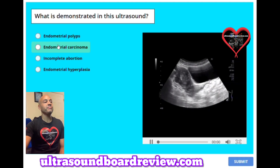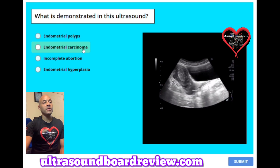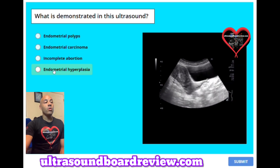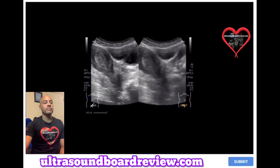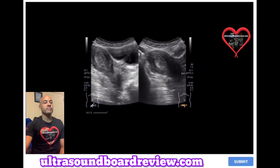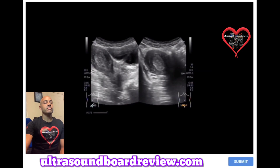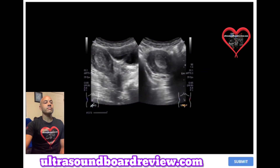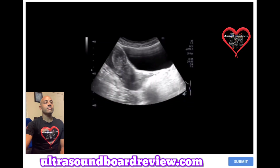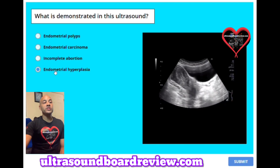Question 29: What is demonstrated in this ultrasound? A. Endometrial polyps. B. Endometrial carcinoma. C. Incomplete abortion. Or D. Endometrial hyperplasia. The answer is D, endometrial hyperplasia.